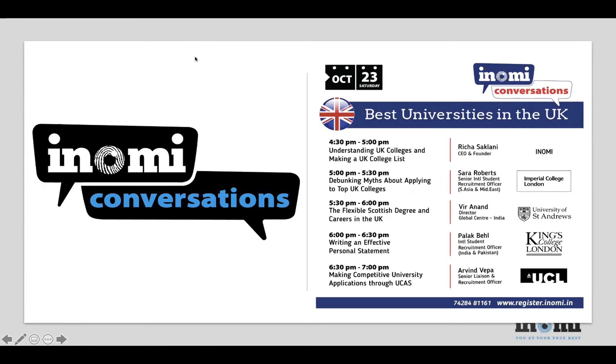Then we have Veera Anand from the University of St Andrews, covering the flexible Scottish degree, which is slightly different from degrees in England — it's four years to begin with. He'll also give you a look at careers in the UK after you study there. Then Palak Behel from King's College will talk about writing an effective personal statement, and finally an outstanding session from UCL's Arvind Vapor on how to use UCAS to make a truly competitive application.